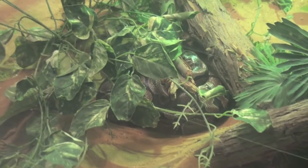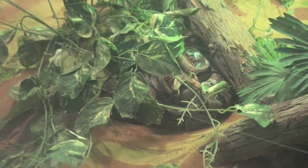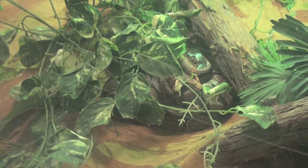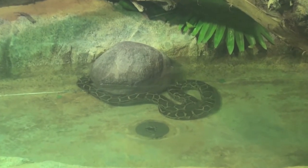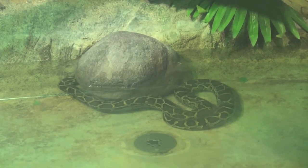The ball python is native to West Africa, where they are found at the edges of the forest lands and are equally comfortable on the ground and in trees. The African rock python lives south of the Sahara, likes to be near water, and is Africa's largest snake and the third largest in the world.